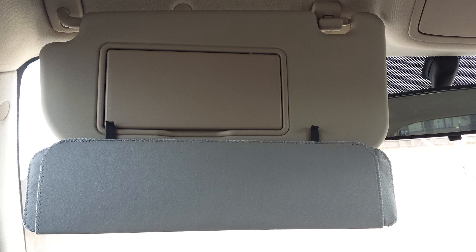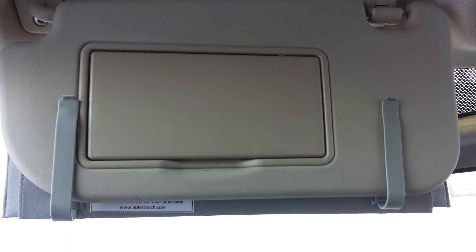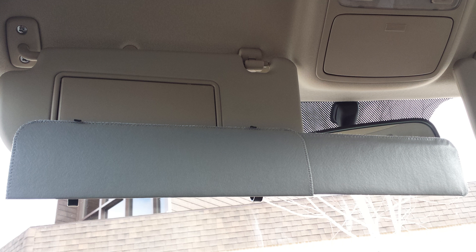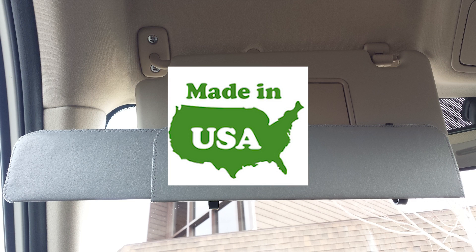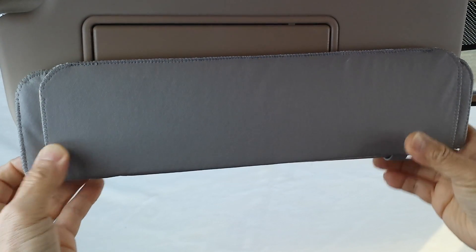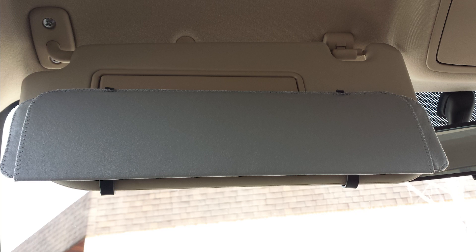The Smart Visor Plus is thin and flexible, and it can be positioned on the front or back of any standard visor, making it a perfect match for your vehicle. Our product is proudly made right here in the United States. Its lightweight, high-quality material is easy to install at a fraction of the cost of a standard visor.